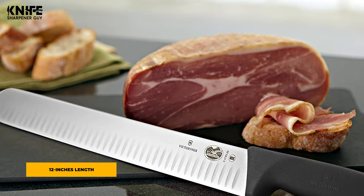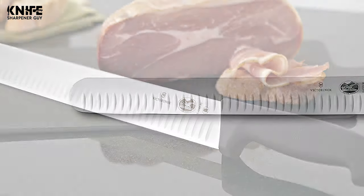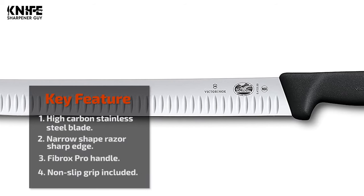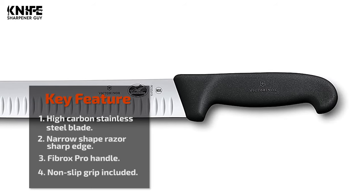The high carbon stainless steel blade makes smaller and thinner slices easier and more uniform. The blade is 12 inches in length and the total length of the knife is 17.4 inches. This knife features an ergonomic Fibrox Pro handle for a non-slip grip even when wet. The handle is 5.4 inches in length. This exceptional knife is weighted and balanced for easy handling.